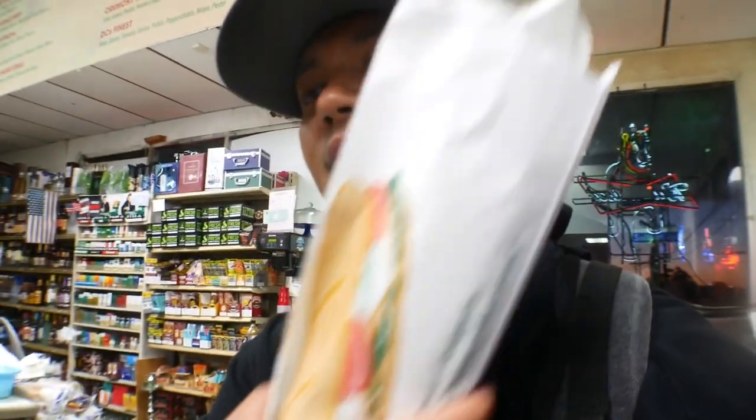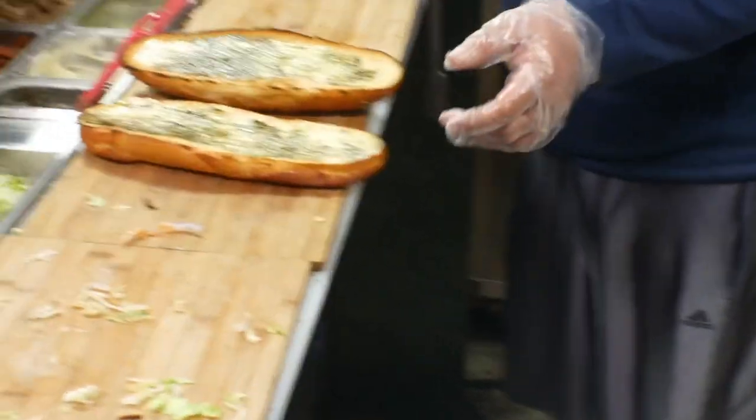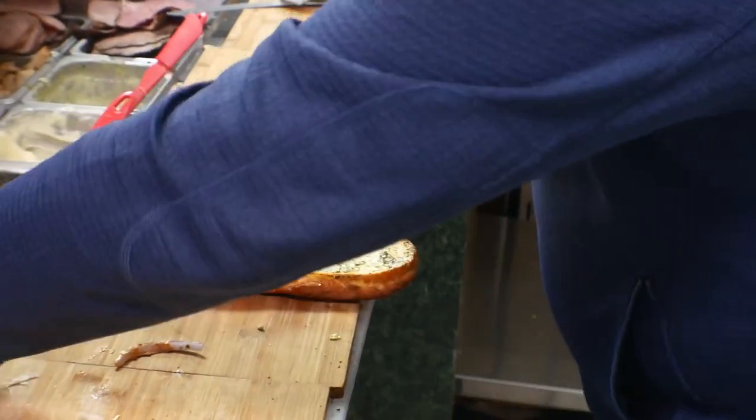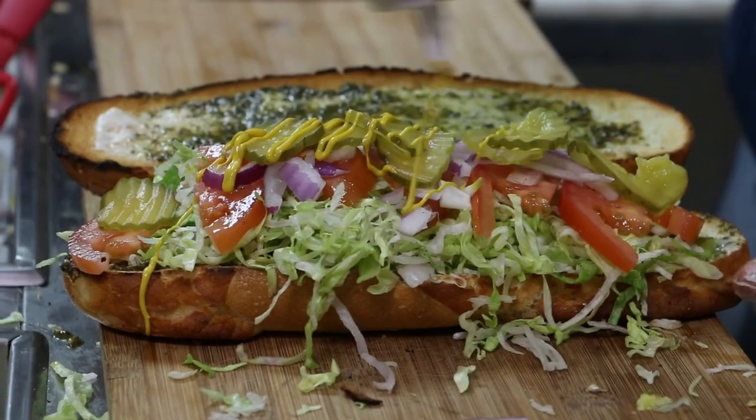This is the Spicy Mama right here — we're going to enjoy this. The next one is the Flying Dutchman. The secret sauce is not spicy, it's his secret. Lettuce and tomatoes — yes please. I'm just impressed because he loads those sandwiches with all that meat, and then the lettuce, tomatoes, and sauce. It's still incredible looking.